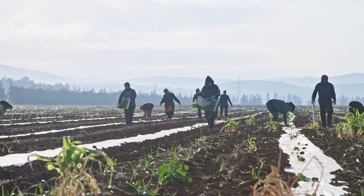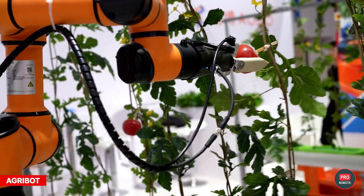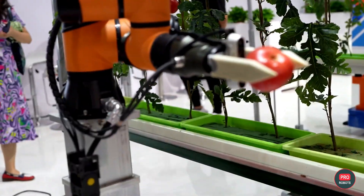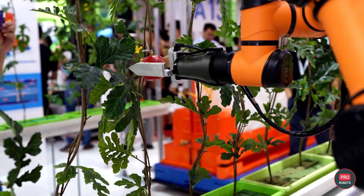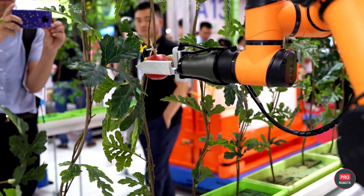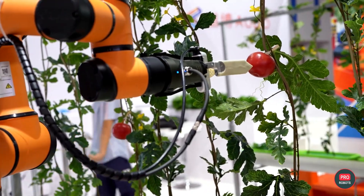Say goodbye to old school farming methods and hello to the future. Introducing Agribot, the all-in-one farming solution that can plant, water, and harvest your crops effortlessly. With cutting-edge sensors and cameras, it can even spot plant diseases and act quickly to treat them. All this for a one-time investment of $10,000, setting you up for a lifetime of efficient farming.